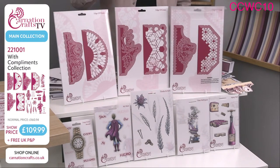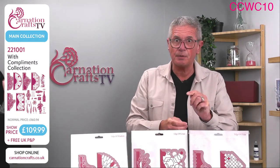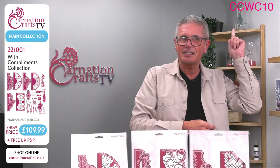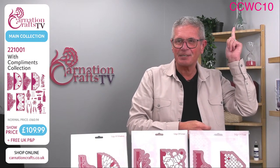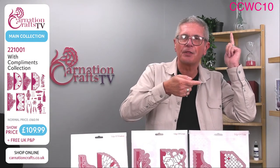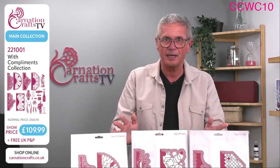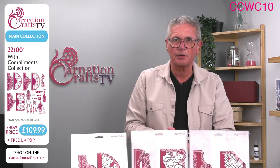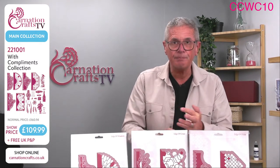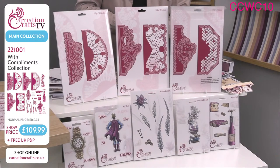Now if you want any of them individually, if you're thinking you can't run to £109.99 — well, first things first, it's not £109.99 for you today, because if you use this code, CCWC10, put that in the promo box, you'll find that the cost comes down from £109.99 to just £98.99 for all those dies. You can print off the artwork from carnationcrafts.co.uk right now. It is also on PayPal Pay in 3, and on ClearPay with up to four interest-free payments. Or if you just want to cherry-pick one or two and make your own bundle, you can do that on the website as well.